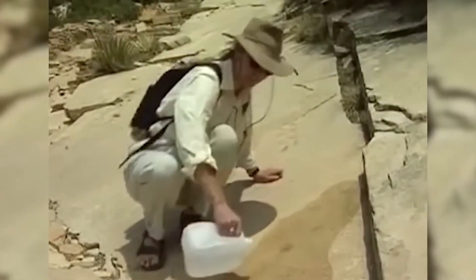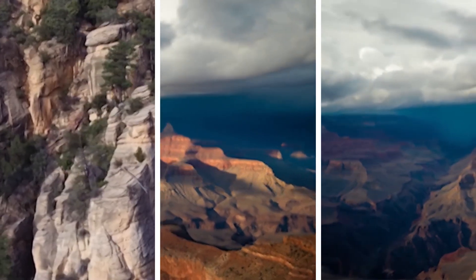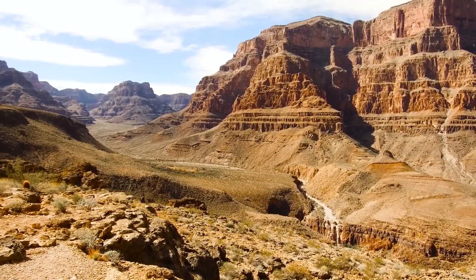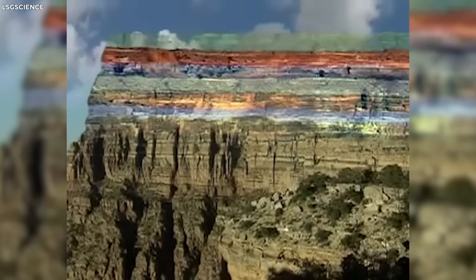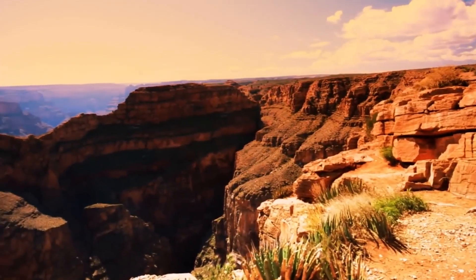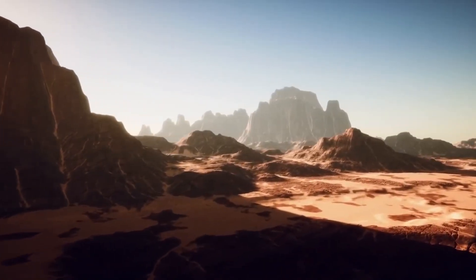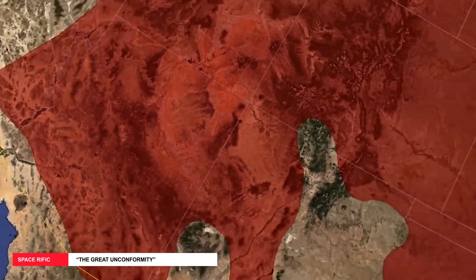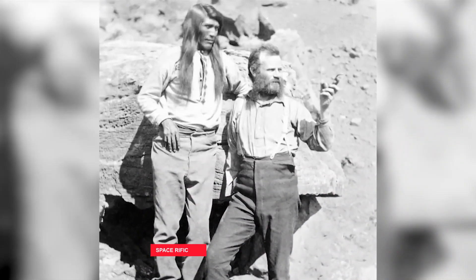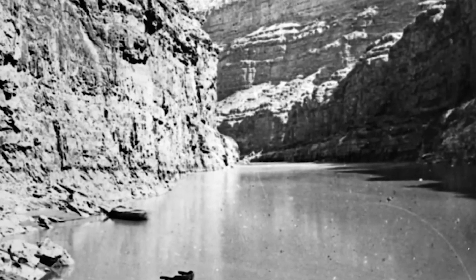Grand Canyon is missing over a billion years of rocks. The Grand Canyon has served as proof of all those years that went by after the creation of Earth. Won't it be astonishing to know that there are a billion years worth of rock layers missing with no traces of what happened? The discovery was so baffling that it has been nicknamed the Great Unconformity, first discovered by John Wesley Powell in 1869 as he was voyaging near the Colorado River.